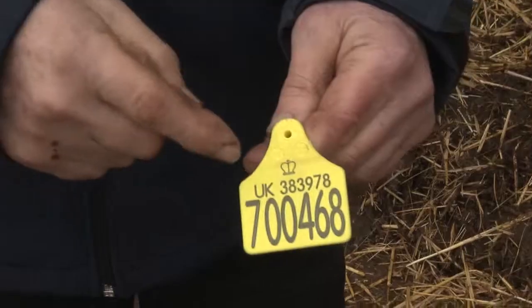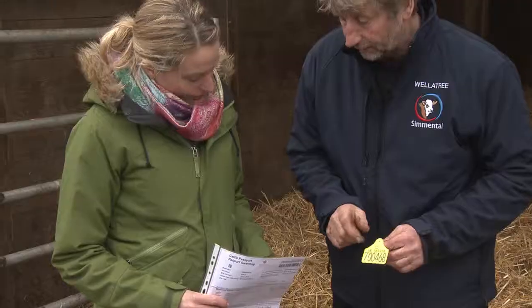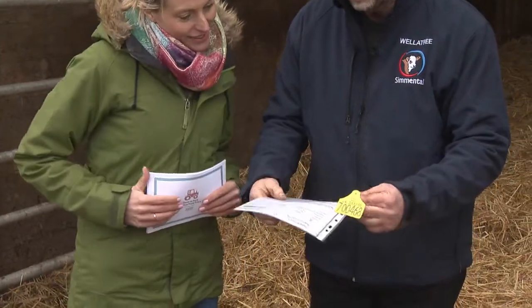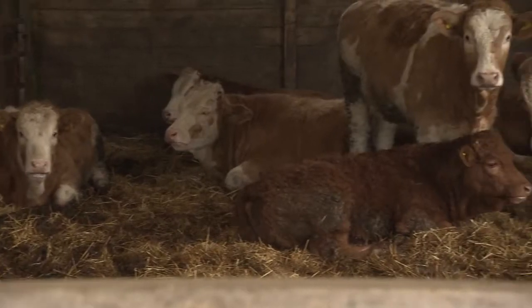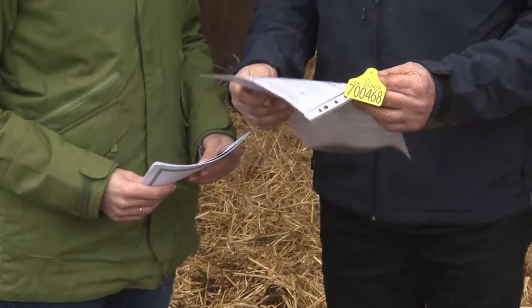This tag means it's a UK animal, and this is our herd number — all our animals have that number. And then the other ones have the individual number. They also have a paper passport; they're like people, they have to have a passport. And an animal cannot leave the farm or go anywhere without this passport.